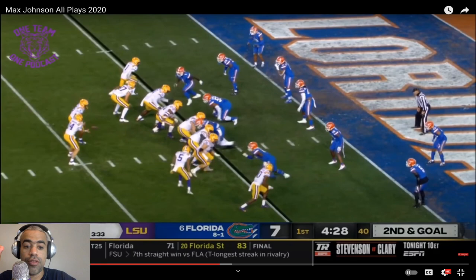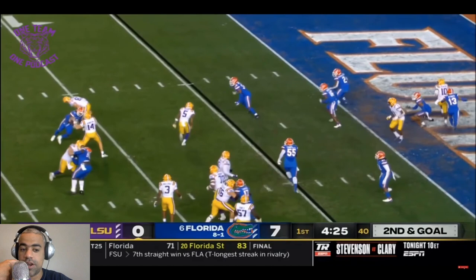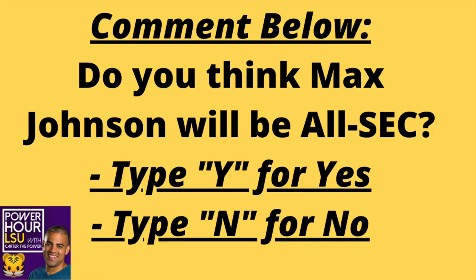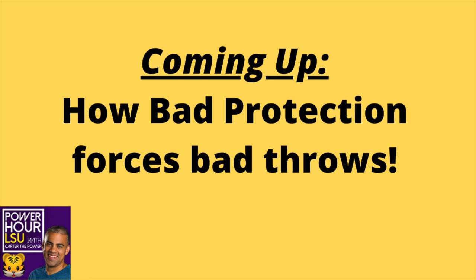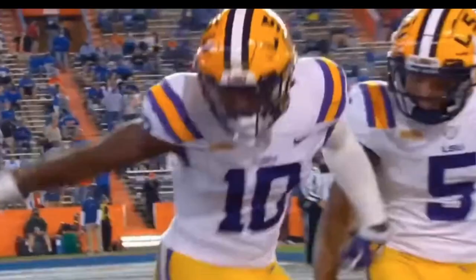So we're doing a Max Johnson film study on his red zone capabilities. We're going to start off with, to me, the prettiest throw from any LSU quarterback in 2020. Today we're going to talk about the good and the bad of Max Johnson in the extended red zone.